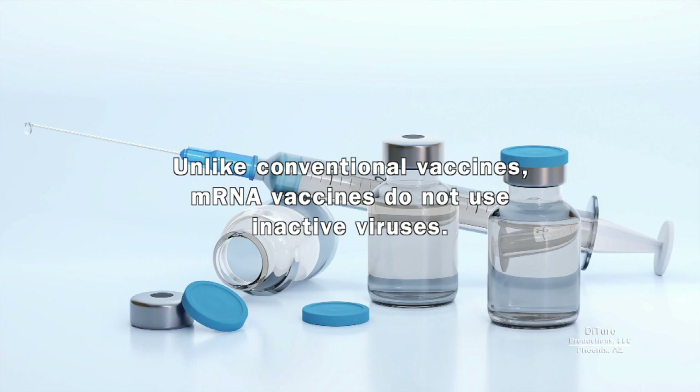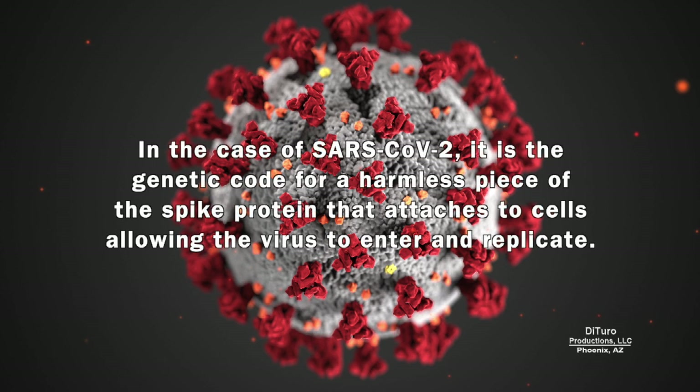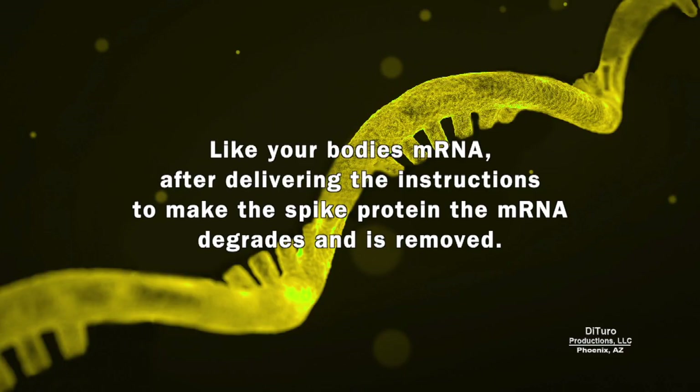Unlike conventional vaccines, mRNA vaccines do not use inactive viruses. Instead, mRNA vaccines have the genetic code for a harmless part of the virus. In the case of SARS-CoV-2, it's the genetic code for a harmless piece of the spike protein that attaches to cells, allowing the virus to enter and replicate. Like your body's mRNA, after delivering the instructions to make the spike protein, the mRNA degrades and is removed.